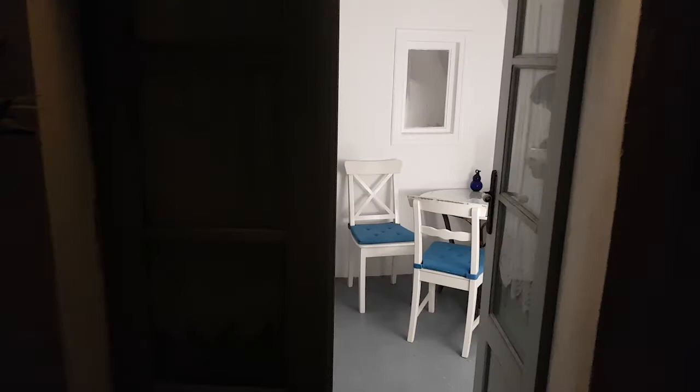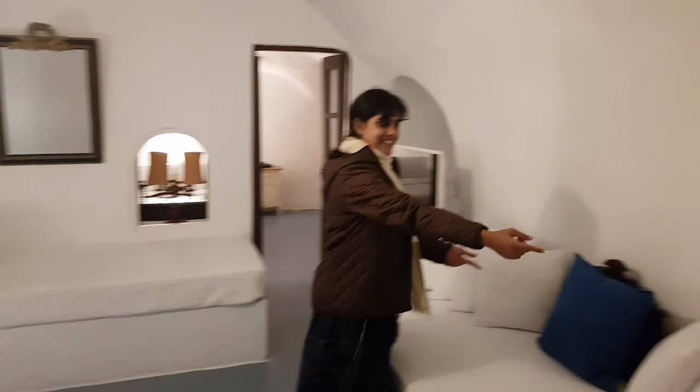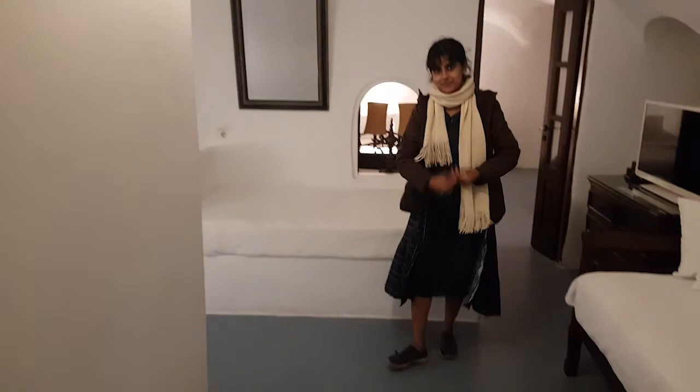So here is the room. This is the front room area — there are a couple of chairs, and right away you can see the whole room is in white and blue, which is the classic combination of Santorini. You have a fridge, kettle, and the usual beverages you can make yourself, and there are a couple of sofas and a TV.